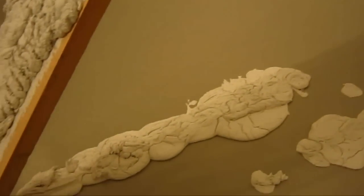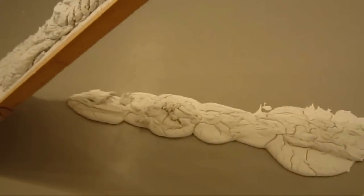This is by Virginia Overton — untitled. Looks like my last sheetrocking job — not very good with spackle. It's great — the spillover kind of relates to Jackson Pollock, or maybe a Richard Serra cast lead piece.